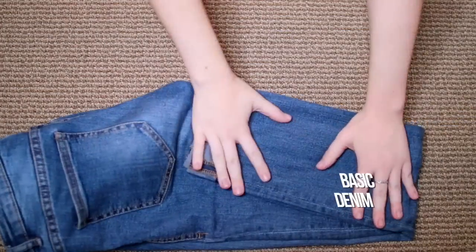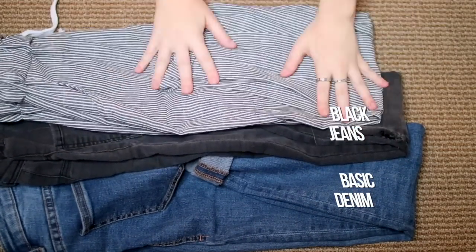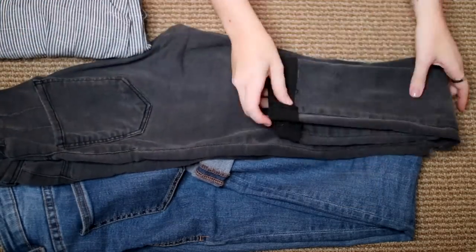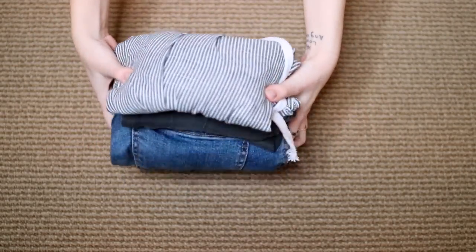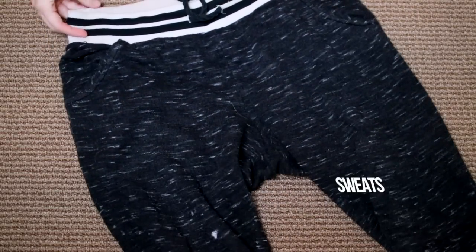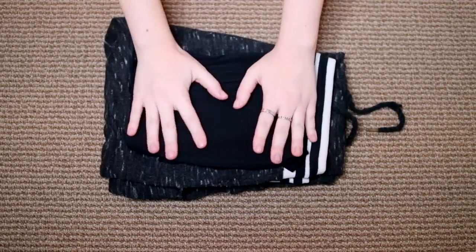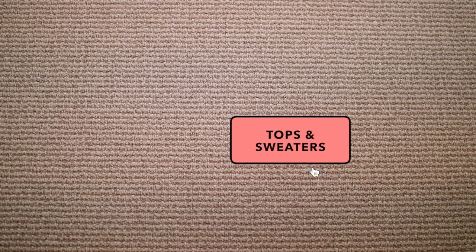Clothes are obviously the biggest struggle when it comes to over-packing. It's really tough to narrow it down, but I suggest just starting with what you wear a lot in your everyday life. For example, you don't need a ton of different pant options — I just brought three basic ones that I know I would use. Think of the items that you like to wear in your everyday life over and over again, and that's a really good place to start. Of course, don't forget leggings and sweats to sleep in — really warm things, especially if you're traveling to a super cold area.